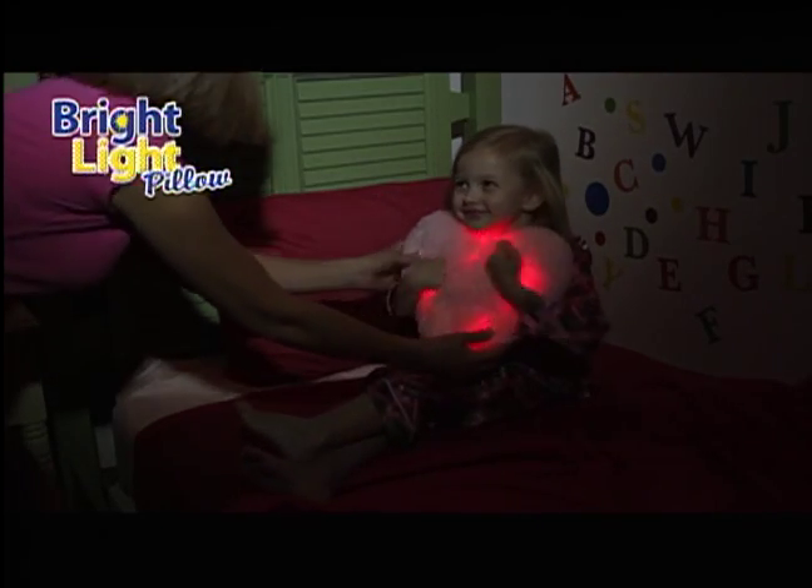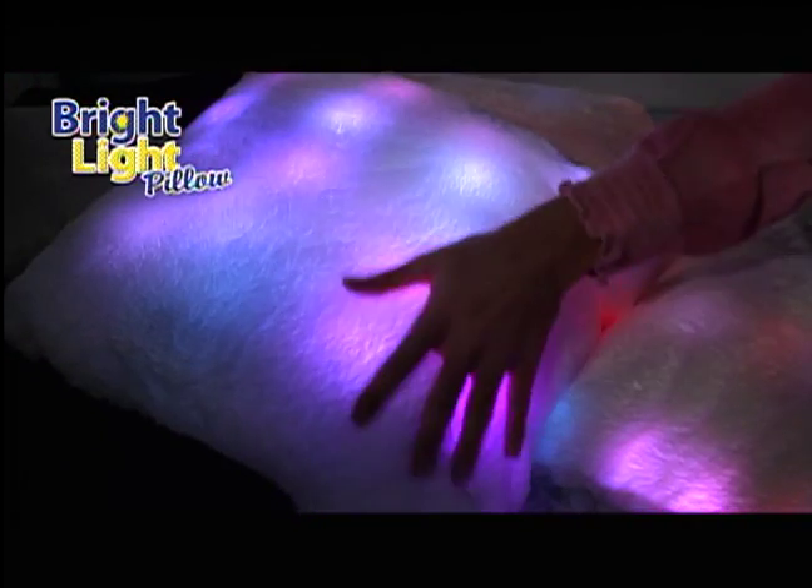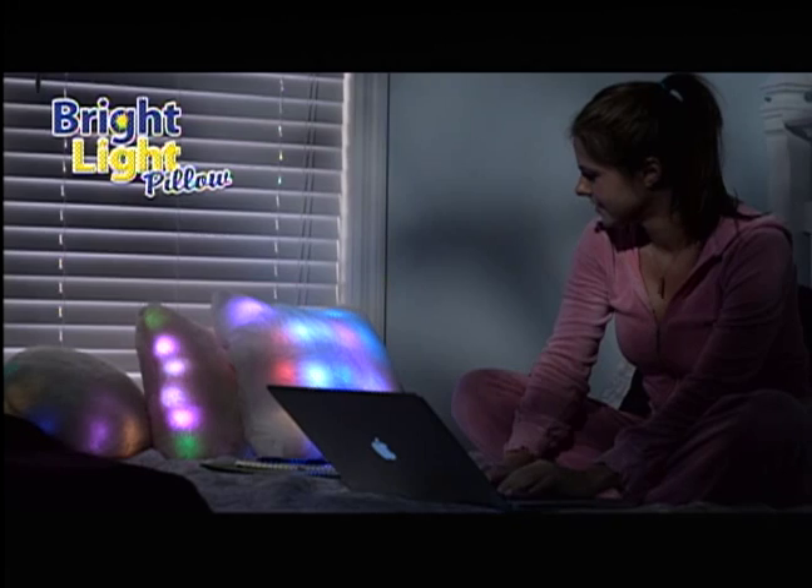Give them a pillow — a pillow that lights up. It's the Bright Light Pillow. It's a real pillow that lights up. It's comfy, it's bright, it's even smart. Here's why.